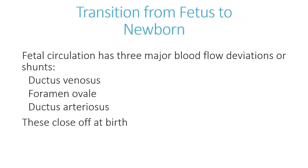It's very important to understand that physiologically, major shifts occur in circulation at the point the child is delivered. Fetal circulation has three major blood flow deviations or shunts that you need to know, as there are many different types of disorders — low frequency but high criticality — that may come up. These are: the ductus venosus, the foramen ovale, and the ductus arteriosus.